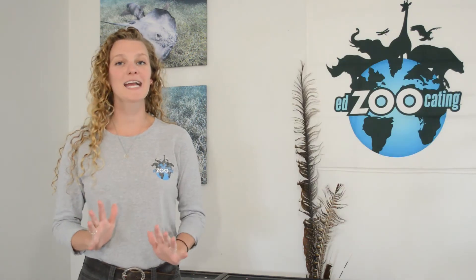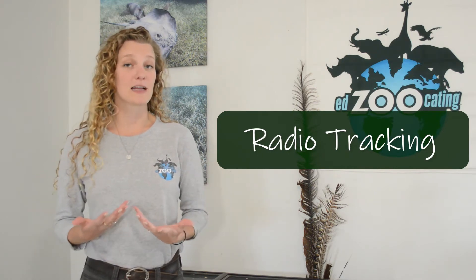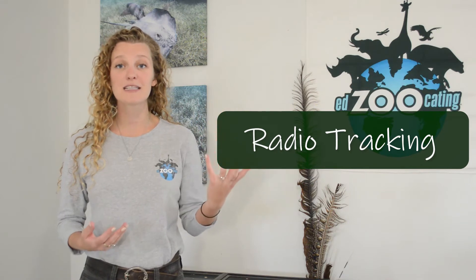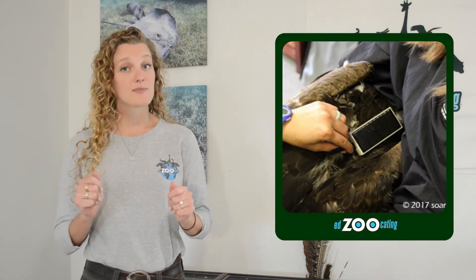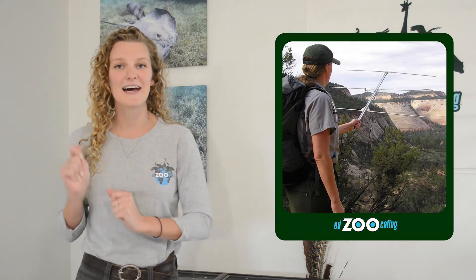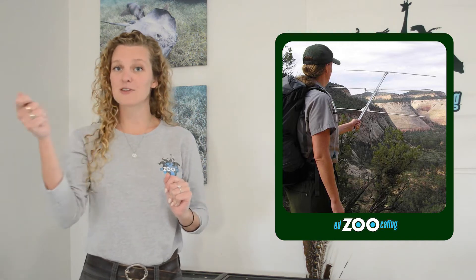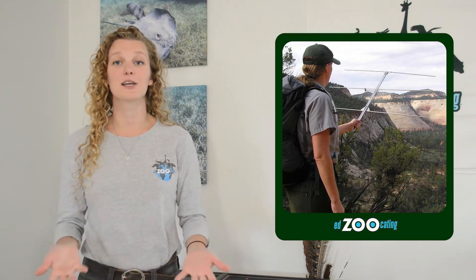Our second tracking method is radio tracking. Radio tracking uses radio signals sent off by a transmitter that scientists can pick up using a receiver. Scientists capture the animal, put the transmitter on the animal, and then release it. When scientists want to know where the animal is, they take their receiver — which can look like a big wand or antenna — point it in different directions, and the receiver will beep louder when they're pointed in the right direction, telling them which way to go to find the animal.